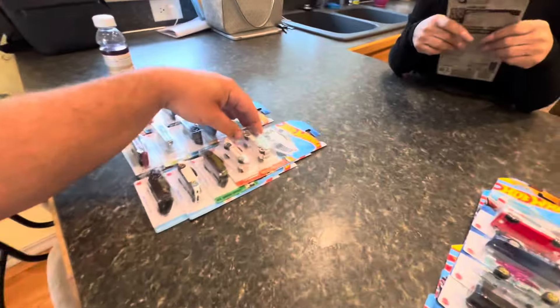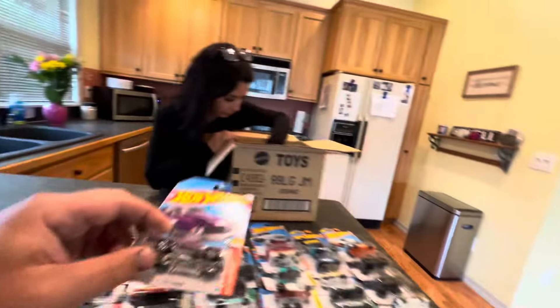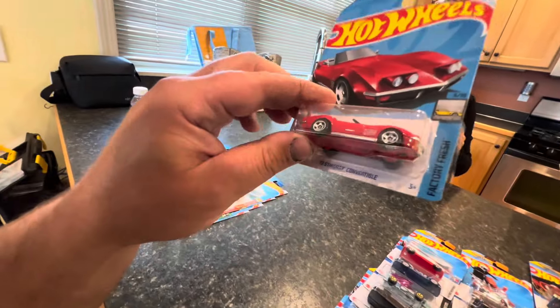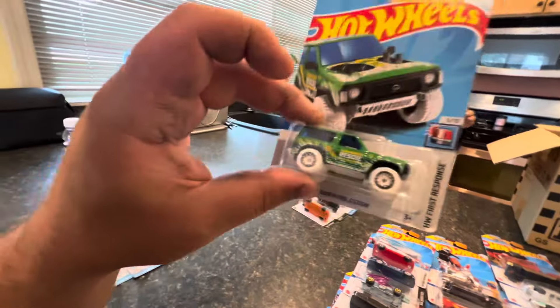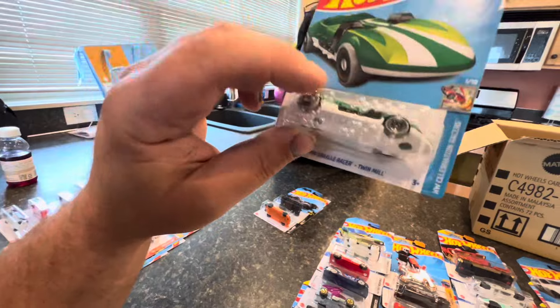The '52 Chevy — you guys know I'm a Chevy fan so we're definitely putting that in the collection. Definitely one of my favorites from the set. Another '71 El Camino, another Punk Rod, and a beautiful '72 Stingray Convertible Corvette — gotta say that's one of my favorites out of there.